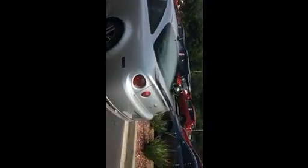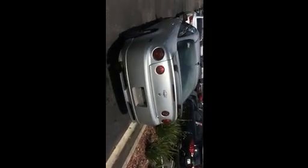It looks like a six-speed manual. It has steering wheel controls, which appear to be for cruise control. The rear has been debadged, and you can see the exhaust there.